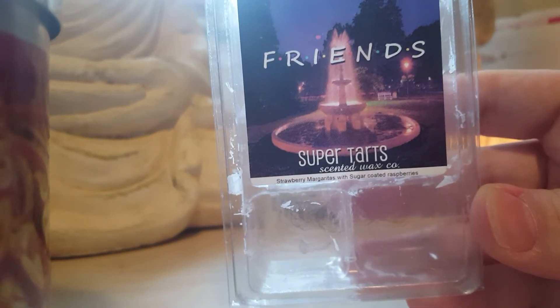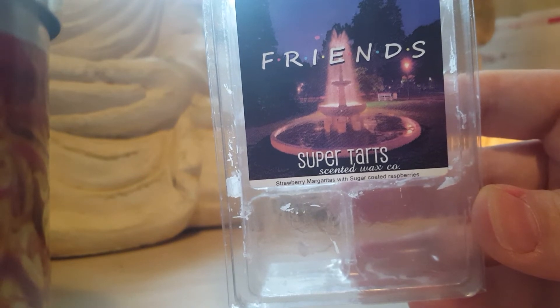Friends by Super Tarts — strawberry margarita with sugar coated raspberries. I wasn't a huge fan of this. I loved it on cold but it was not that strong on warm — about a medium. I love the show, that's why I bought this, but I probably wouldn't repurchase.